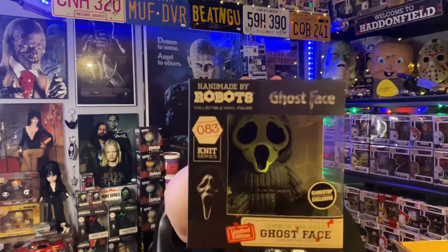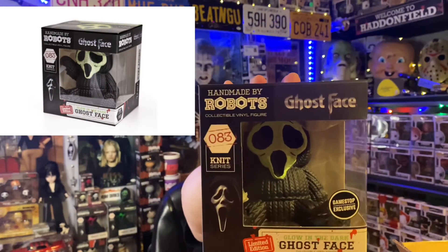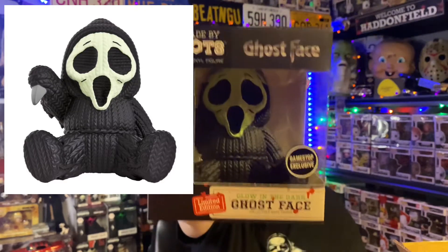This one is from GameStop — the Ghostface GameStop exclusive. It glows in the dark. I do have the regular one, and as you can see behind me from videos I've done before, I have several Ghost Face including the itty bitty ones. But this one is the GameStop exclusive and it glows. It's still available on GameStop if you're interested. I'll put a picture of it glowing.